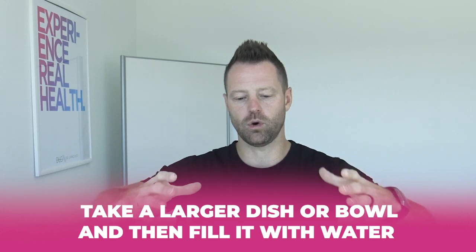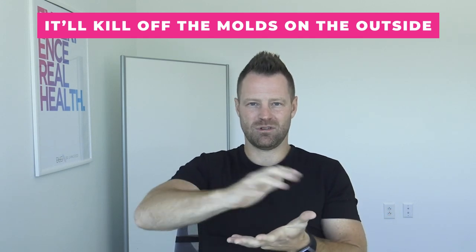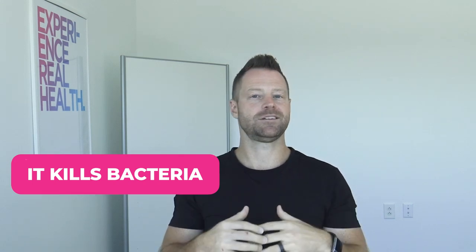Number ten, ACV is a great fruit wash. If you consume a lot of fresh fruit — especially strawberries, blueberries, and blackberries — take a larger bowl, fill it with water, put in half a cup of apple cider vinegar, and submerge your fruit in that solution. It'll kill off molds on the outside, help remove chemicals, and since it kills bacteria, it can eliminate any salmonella or bacteria built up on the fruit. It's a great fruit or vegetable wash.